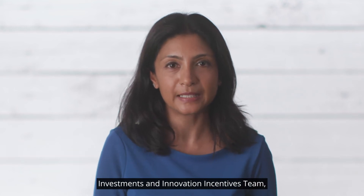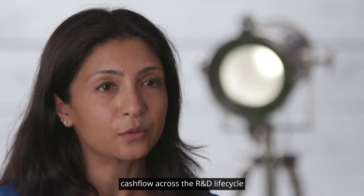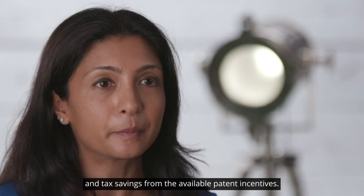Hello, I'm Rena Malday, a Director in the UK team of Deloitte's Global Investments and Innovation Incentives team, supporting companies' cash flow across the R&D lifecycle through assistance with grant funding, cash credits from development costs and tax savings from the available patent incentives.